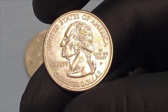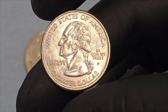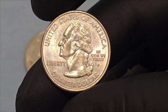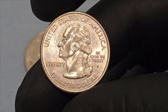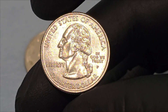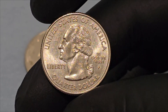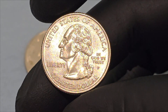The 2006 Nevada State Quarter, part of the United States Mint's 50 State Quarters Program, is a remarkable piece of numismatic history that commemorates Nevada's unique heritage and its entry into the Union in 1864. This coin, which is the 36th release in the series, offers a rich tapestry of historical and cultural significance, making it an intriguing subject for both coin collectors and history enthusiasts.